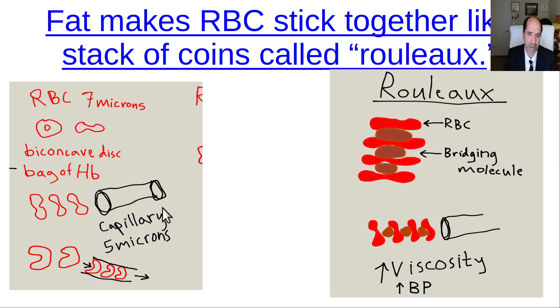Fat causes red blood cells to stick together. An average red blood cell has a diameter of about 7 microns, but a capillary only has a diameter of about 5 microns. The red blood cell is bigger than the capillary, so it has to fold back on itself to pass through — meaning the red blood cell has to be flexible. When you eat a high-fat meal, chylomicrons and LDL particles act as bridging molecules, sticking the red blood cells together, so you're trying to push something like a submarine sandwich through these capillaries.